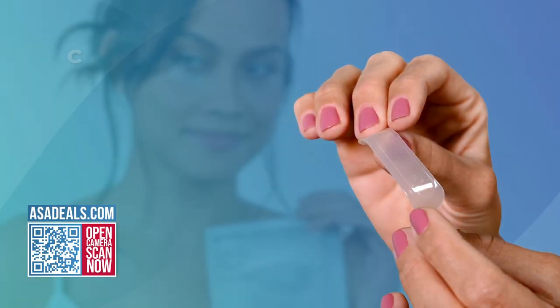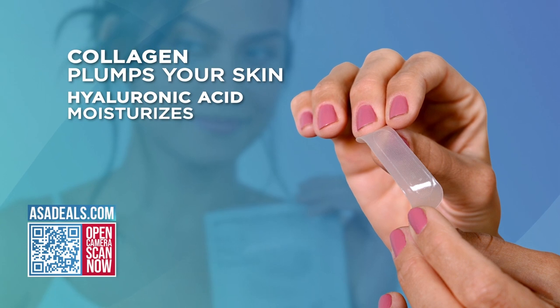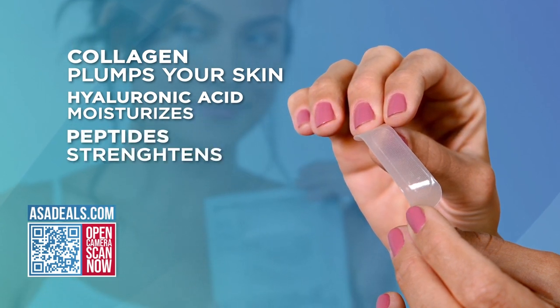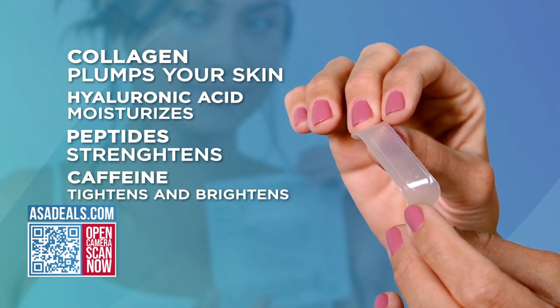And listen to this. It is penetrating your skin with collagen, so it's plumping it up. Hyaluronic acid, which is giving you so much moisture. Don't forget about the peptides, which is all about strengthening. And then finally, you have the caffeine, which I need a lot more these days as well.